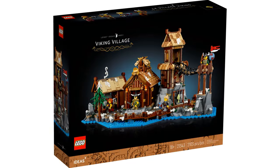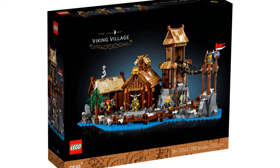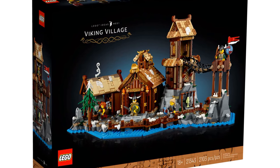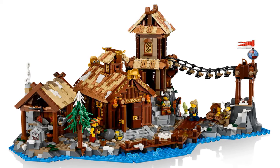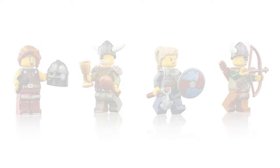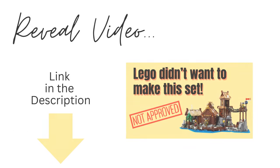We're keeping with the historical theme but heading further back to the Viking era with the Viking Village set, which will be released in October 2023. This idea was created by Florian, also known as Brick Hammer. The Viking Village has an item number of 21343 and has 2,103 pieces. The set consists of three connectable sections and features a blacksmith smithy, the chieftain's longhouse, and a watchtower. There are four minifigures: a blacksmith, chieftain, shield maiden, and an archer. This is an impressive set with a lot of detail.